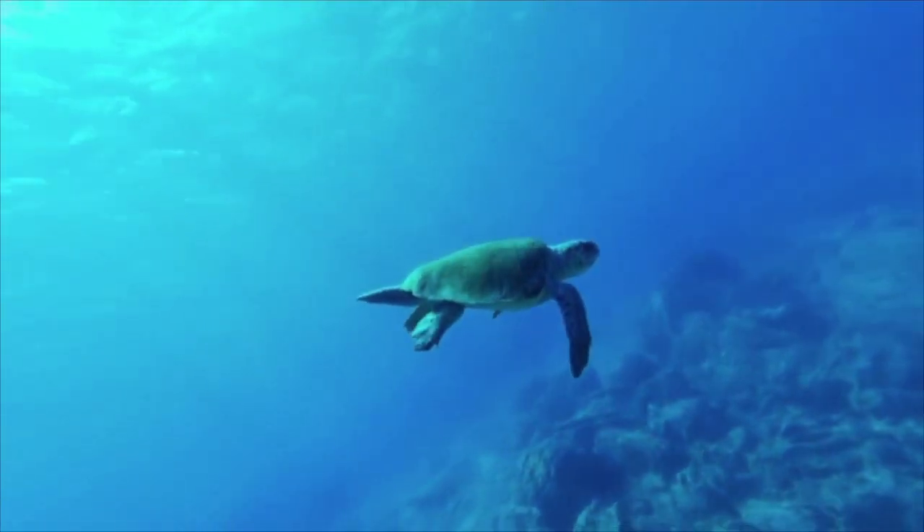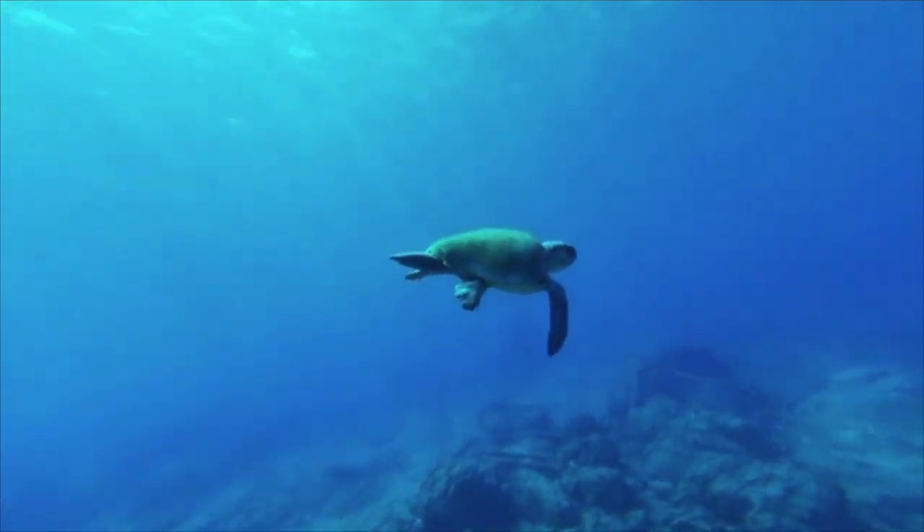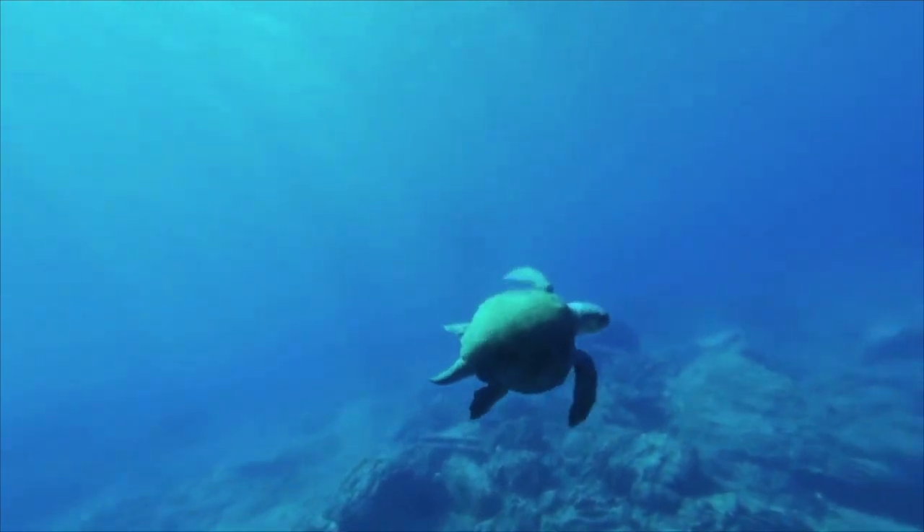They swim, and swim, and swim. These are called the lost years.